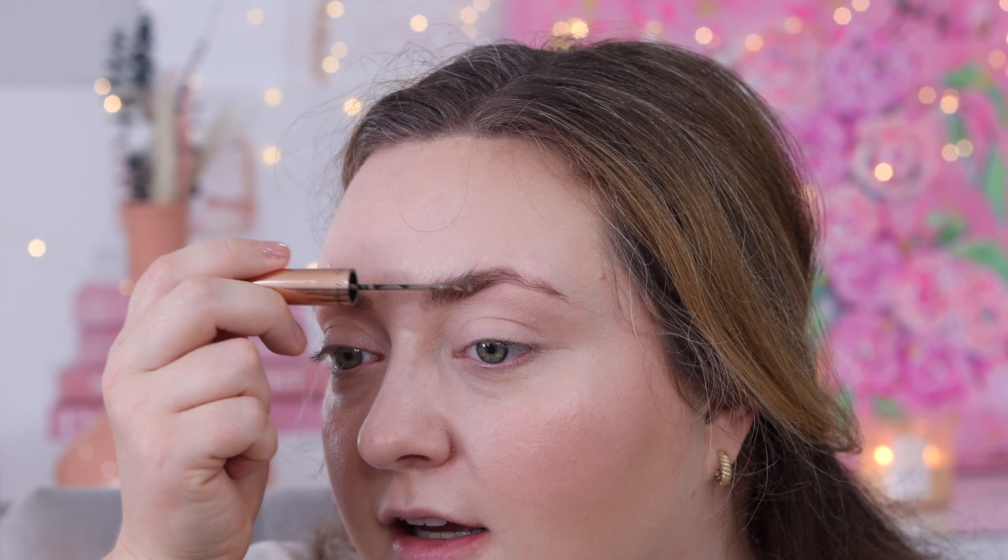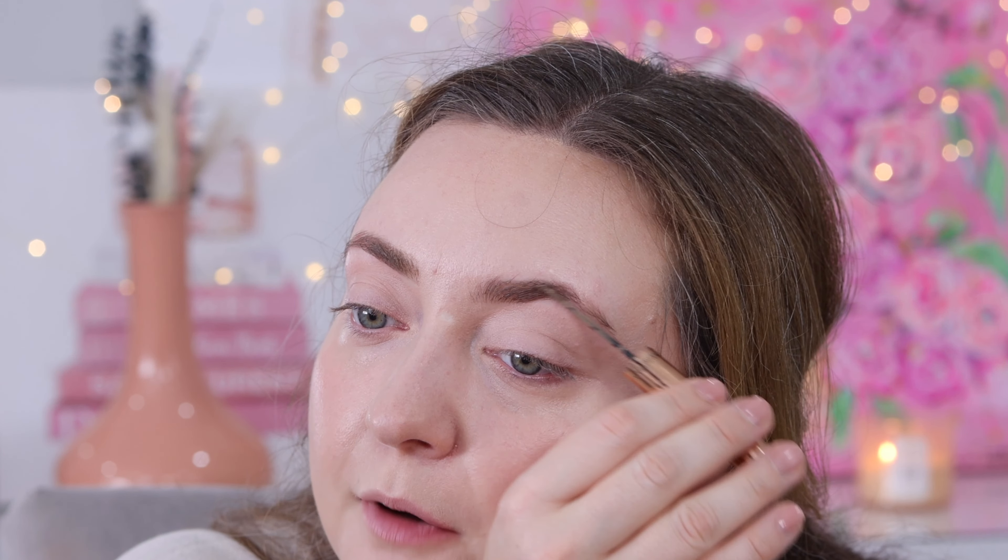I'm going in with MAC Paint Pot in Painterly as our eyeshadow base, again using that beauty sponge and just lightly stamping it on the eye. For our brows, I'm just going in with a tinted brow gel — this one's from Charlotte Tilbury in the shade Taupe, but Benefit and Merit have great ones too. All I'm really trying to do with this tinted brow gel is fill in a couple of spots, groom the brows, and get them in place. And we've saved so much time because we got our brows done yesterday.